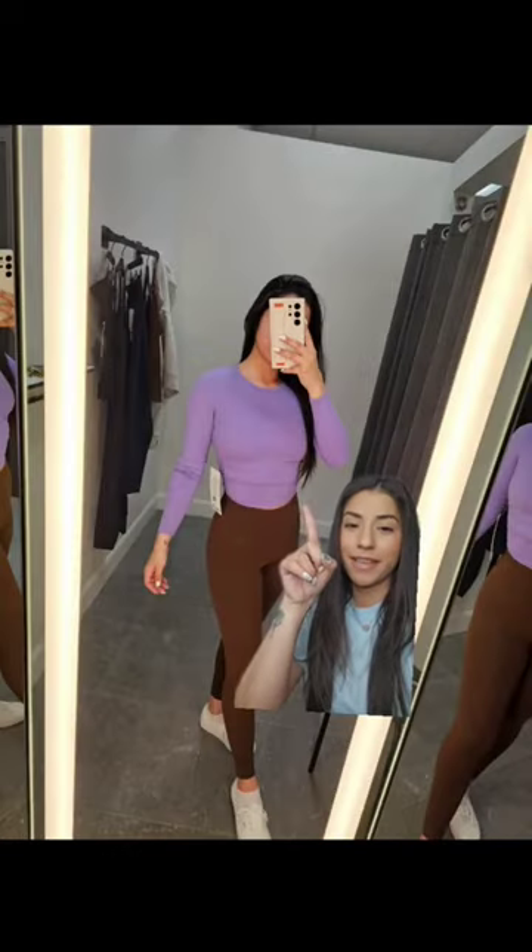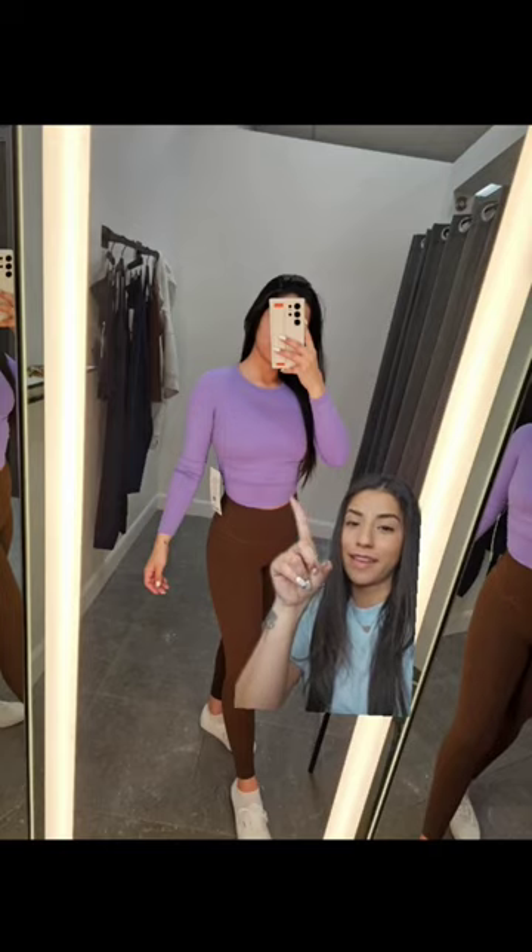This was the purple version of it, and looking back at these photos I kind of regret not buying it. That color is really, really pretty. Same top, $44.